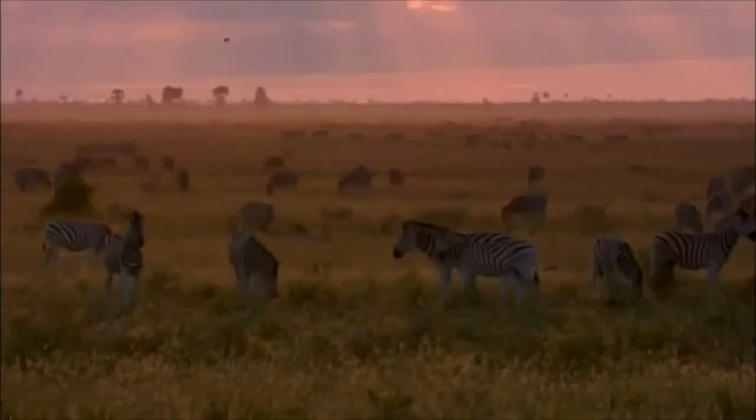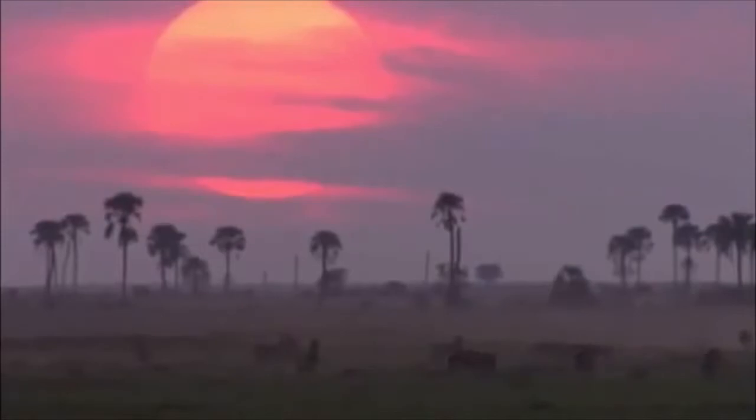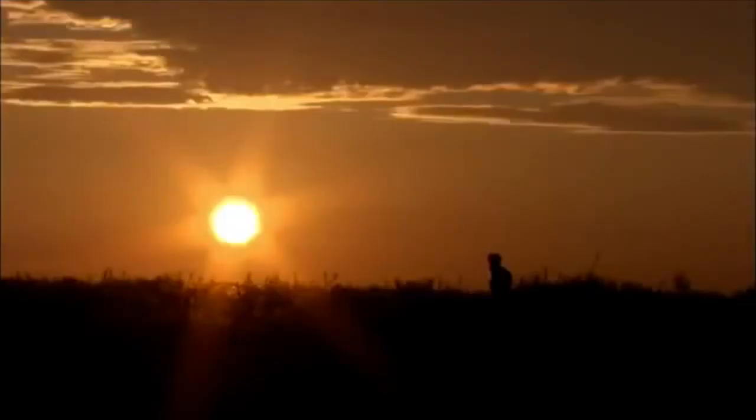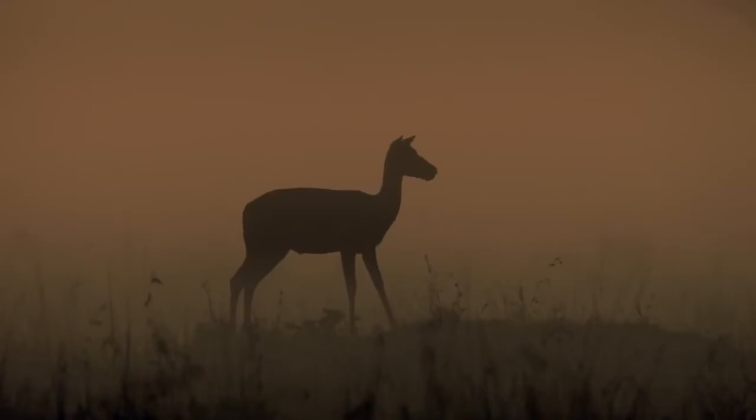Every organism in the tropical savanna, as in any other biome, is affected by its environment, as the environment is affected by the organisms. It's important that we treat the tropical savanna well, so it can continue to be the rich biome that it has been for thousands of years. To help keep the tropical savanna alive, check out these websites.